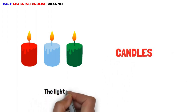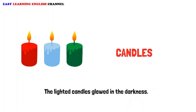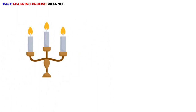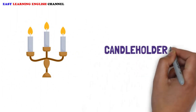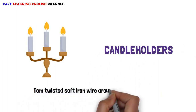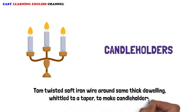Candle: The lighted candles glowed in the darkness. Candle Holders: Tom twisted soft iron wire around some thick doweling, whittled to a taper, to make candle holders.